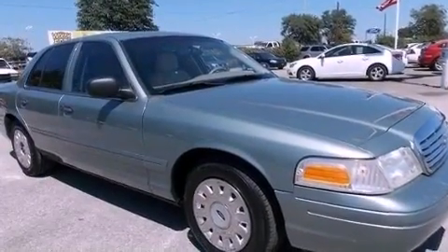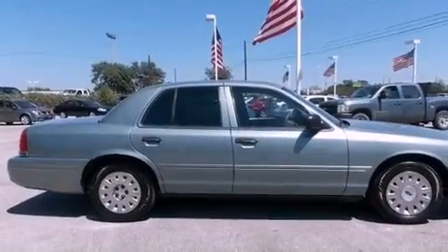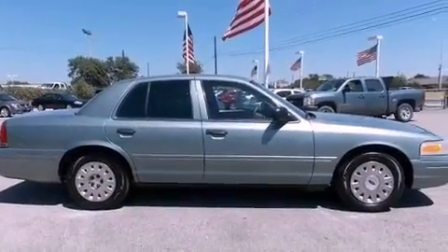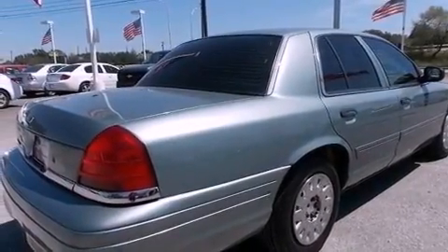Features include a multifunction display, air conditioning, cruise control, interior wood trim accents, the Securilock anti-theft system, and a passenger side vanity mirror, a chrome grille.